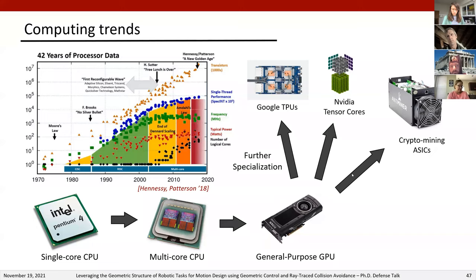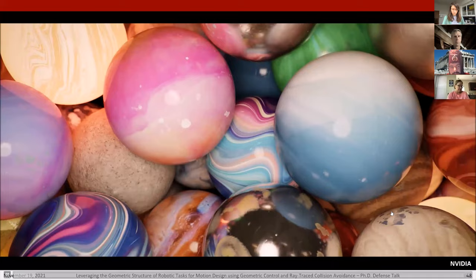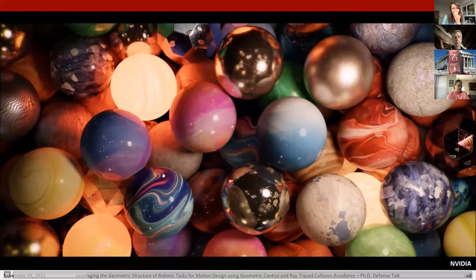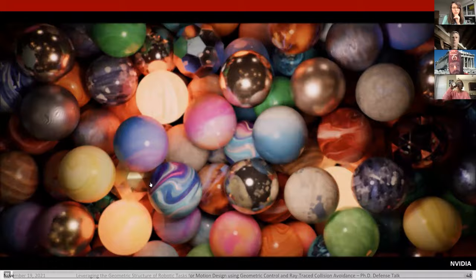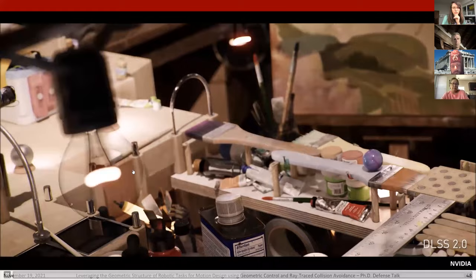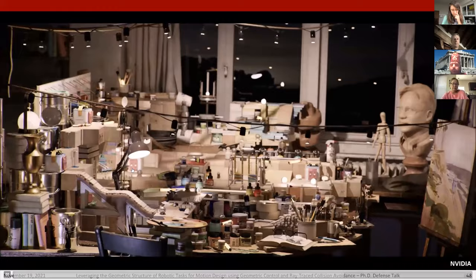Another recent class of specialized hardware is ray tracing cores. Real-time ray tracing has been called the holy grail of computer graphics rendering for many decades, and with the advent of ray tracing cores it seems to have finally arrived. The process of ray tracing simulates light: rays emitted from a source bounce around an environment collecting information, getting scattered and transformed until they land in your eye and you perceive an image. This process of rapidly bouncing rays around a 3D environment collecting information is exactly what ray tracing cores are designed to do.